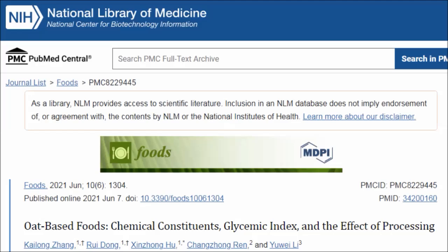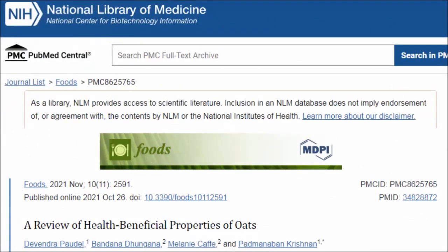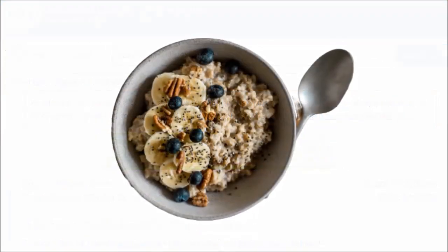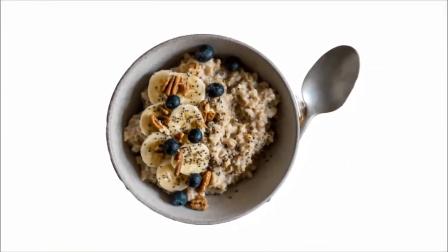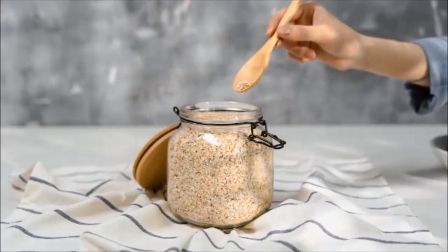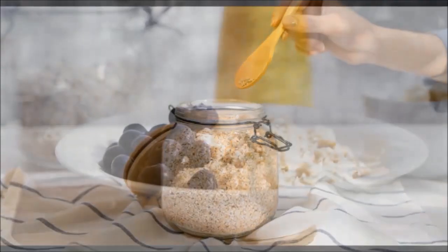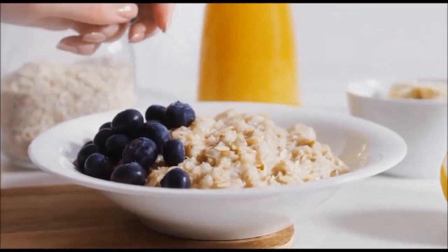So now let's hear from Dr. Michael Greger. Quick oats and even instant powdered oats — as long as you get the ones that are just plain — have the exact same ingredients as oat groats. Oat groats are cut two or three times into steel cut oats, or rolled into rolled oats, and then chopped into quick oats or powdered into instant oats.